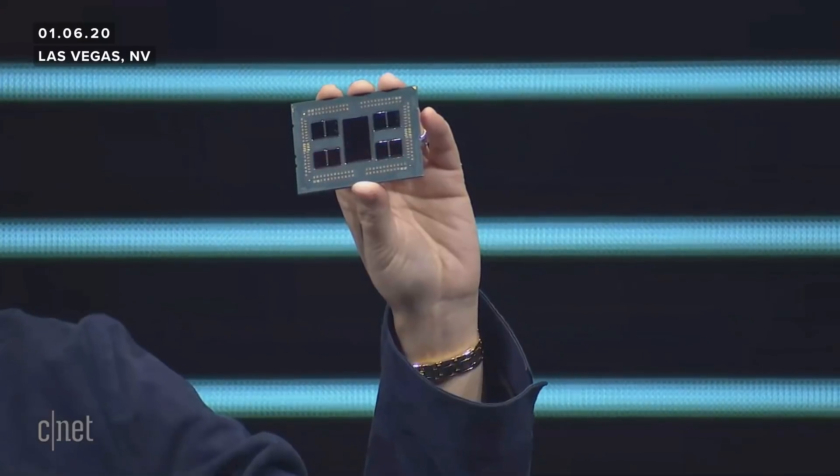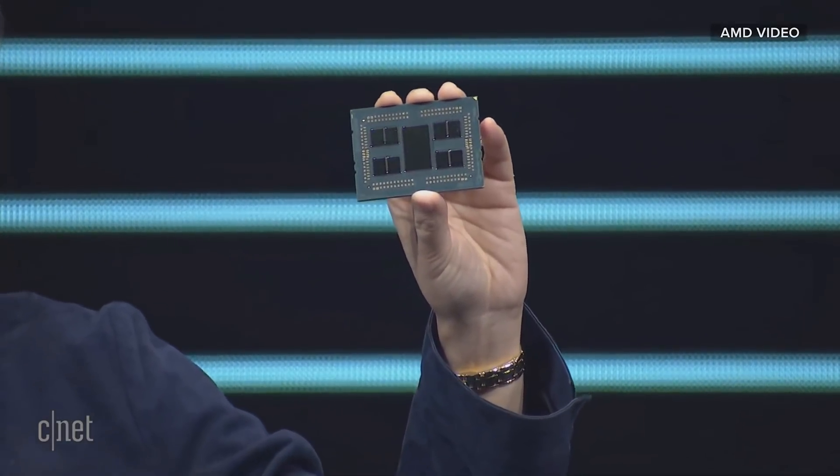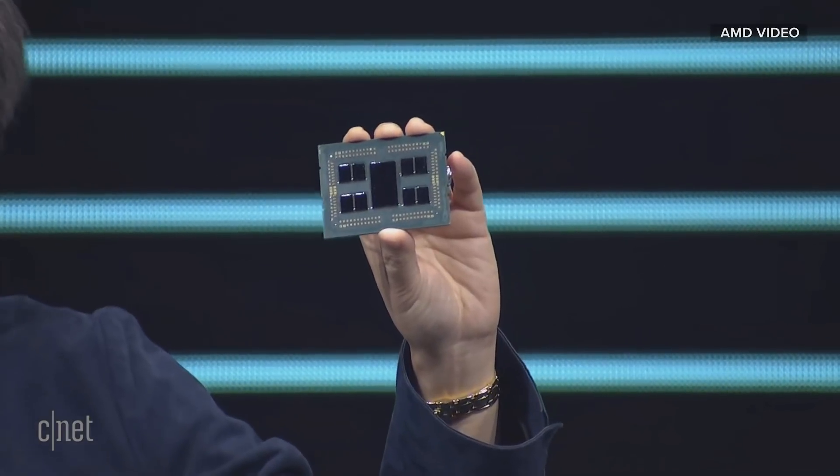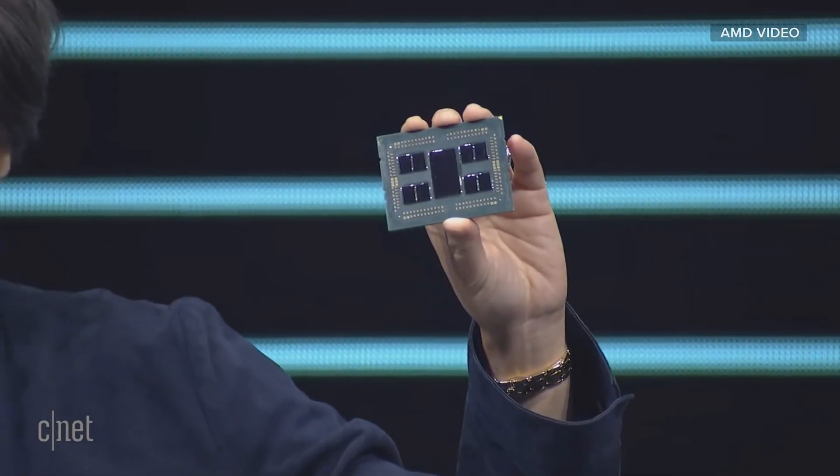I'm really happy to announce today the third gen Ryzen Threadripper 64 core processor, our 3990X — the very first 64 core processor in the mainstream, in the desktop form factor.